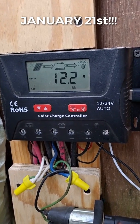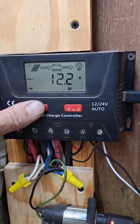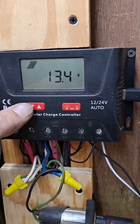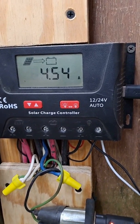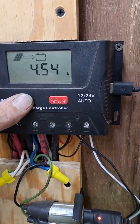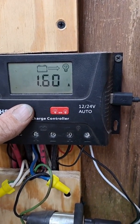We've been running the heater all night. We're at 12.2 volts — that's pretty darn good. 13.4 volts coming in from the solar panel, 4.54 amps — that's pretty good for 8 o'clock in the morning. Batteries at 48%.